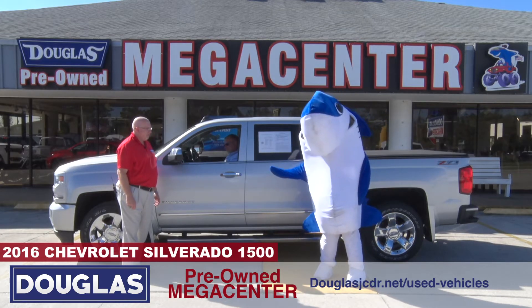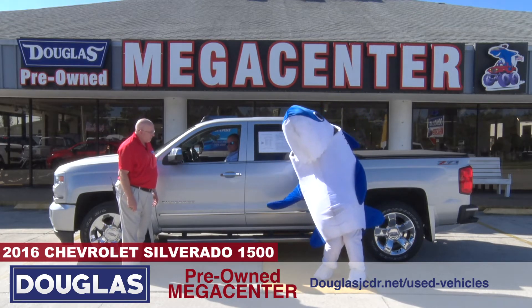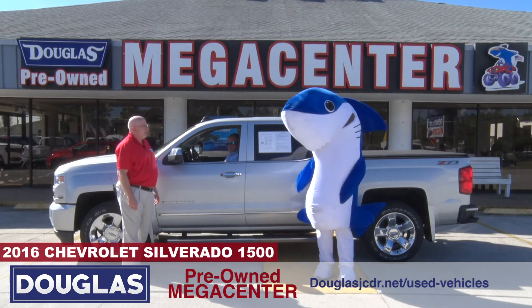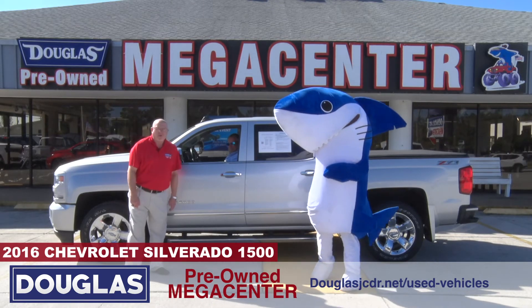What else do you want? It's got chrome running boards. Oh, you like the silver cover? I get it. You're only gonna find this truck one place.